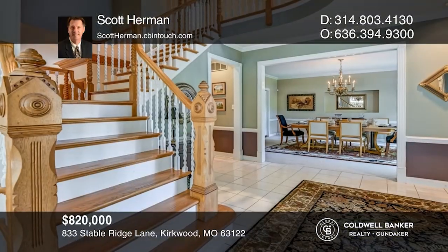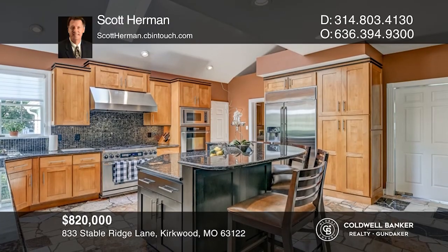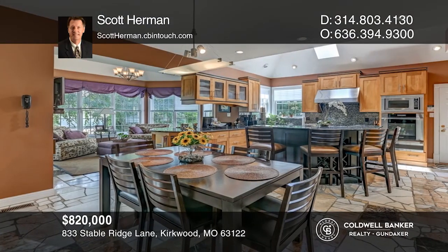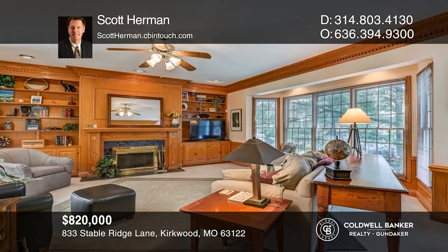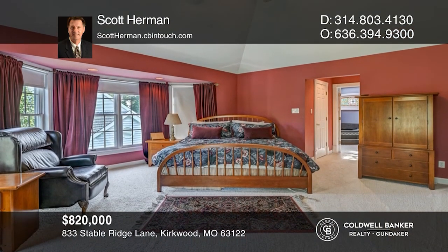Don't miss this spectacular two-story in sought-after Waterford Place. Designer kitchen with maple cabinets and large center island. The sunroom overlooks the backyard water garden. The family room boasts built-in bookcases and custom millwork. Master bedroom offers an appealing retreat with an en suite bath. Finished lower level and much more. Take a tour of your dream home today by calling Scott Herman.